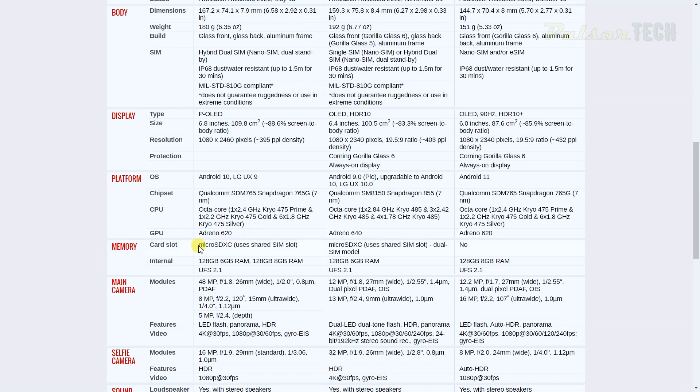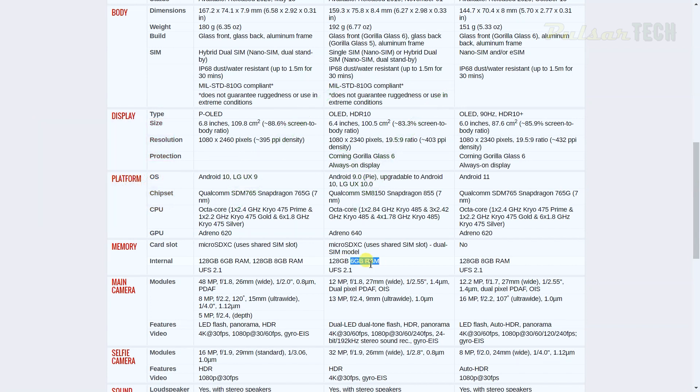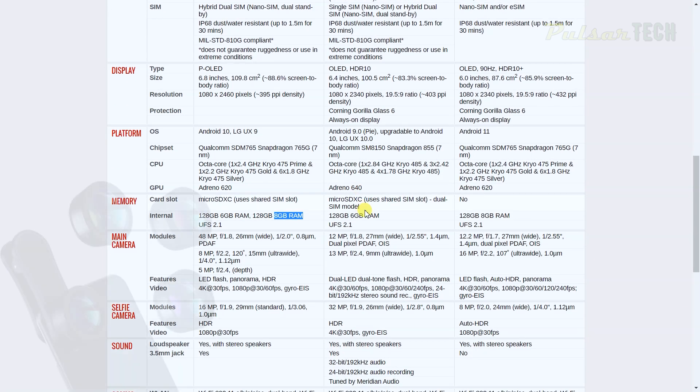LG phones also have a microSD card slot, which Google Pixel does not. The Pixel has 128 GB of storage with 8 GB of RAM — slightly more RAM than the G8X. The LG Velvet also has 8 GB of RAM and 128 GB of storage.